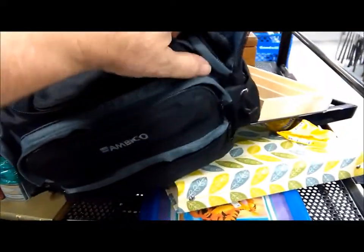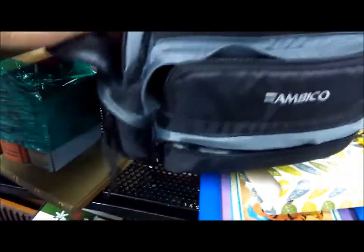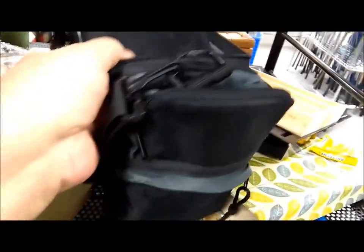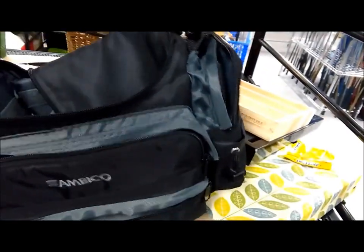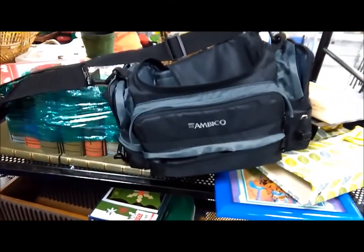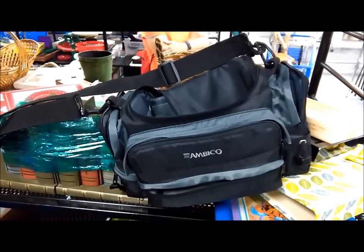This bag's kind of interesting. It's in fairly decent shape, all the zippers work, lots of compartments. It's supposedly for a camera, but doesn't mean it has to be. It's three bucks. I could put so much stuff in that. Not today.